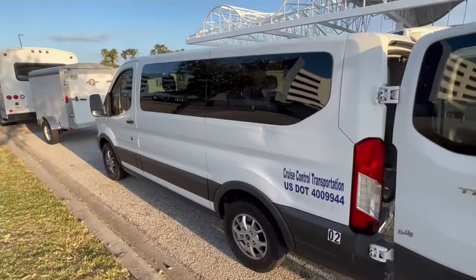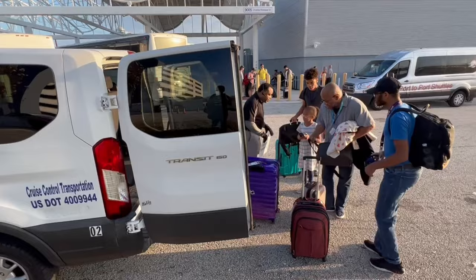This Carnival Liberty vlog series is sponsored by Cruise Controlled Transportation. Stick around to learn more about them.